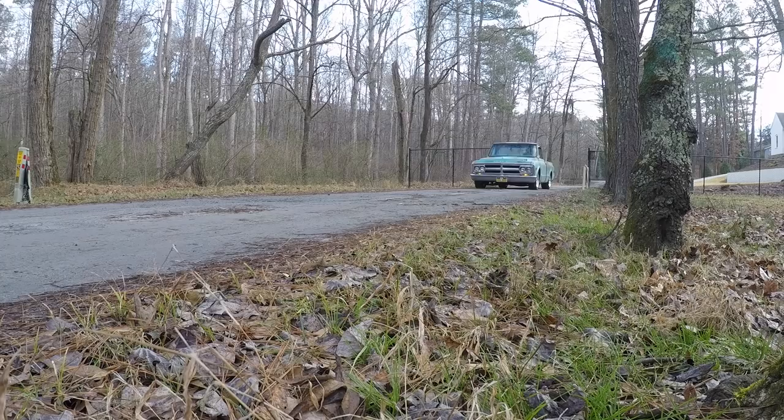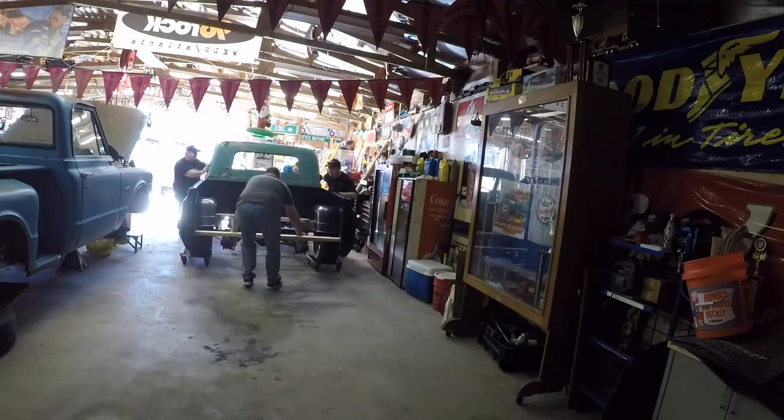Today on Whitlock Garage we're selling the 93 pace truck. I know it's sad but it's got to be done.